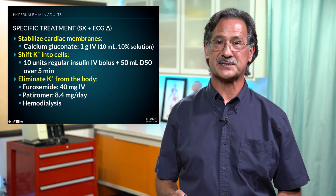Hi there, my name is John Mavey, welcome to another segment of Hippo Shorts. In this segment, we're going to talk about specific treatments directed at patients that are symptomatic and have EKG changes due to hyperkalemia.